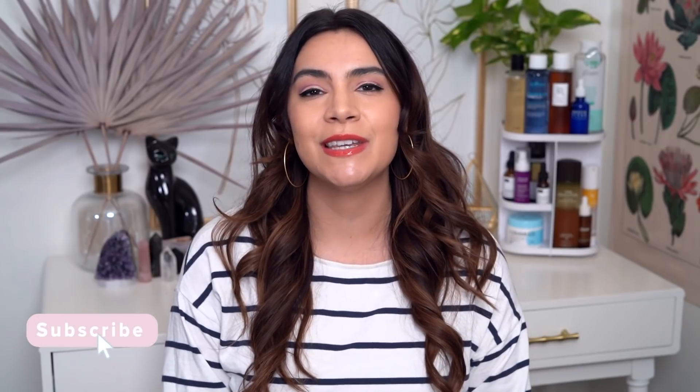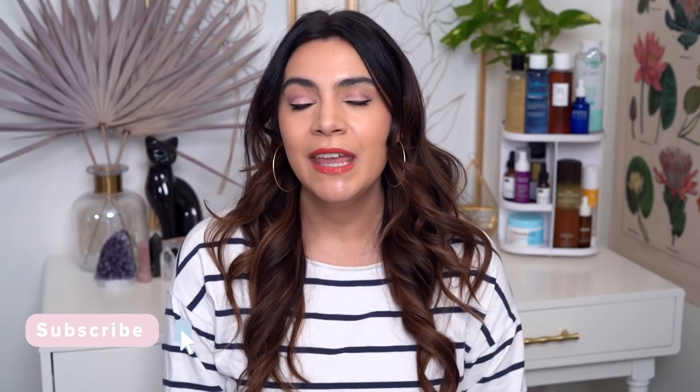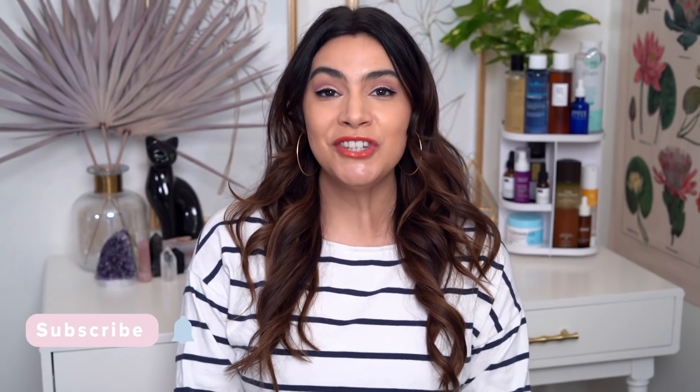Hey, it's Kelly! Welcome back to my channel where we talk all about gentle products that are friendly to your skin. If that's your thing, please consider hitting subscribe. Today I'm talking about second chance skincare — products that did not give me the 'ooh la la' sensation when I first tried them. They either got a bad review or an 'eh' review from me.